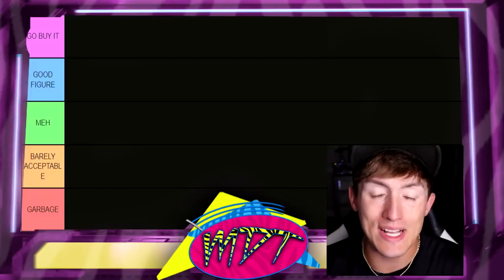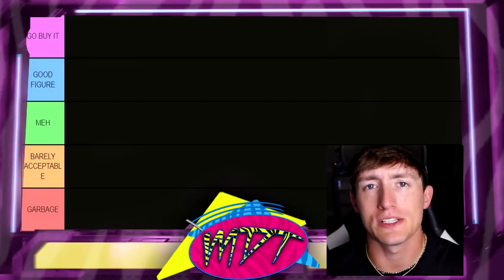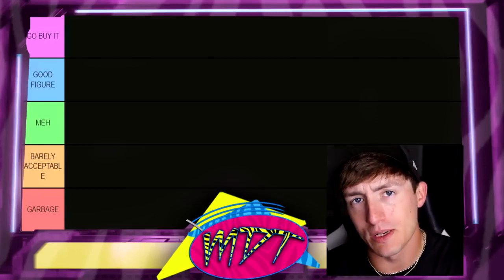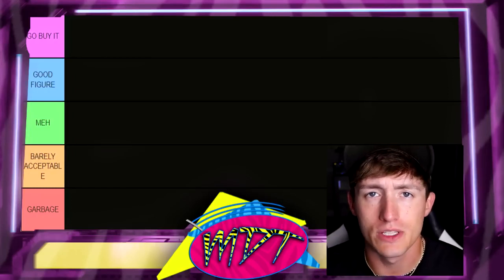With all these things being said, let's go ahead and dive into ranking every single Cody Rhodes action figure from worst to best. This is ranking every Elite, WWE Ultimate, AEW Supreme, Unrivaled, and Unmatched action figure. We're not counting basics — throw those out in the yard too. Let's get into it.